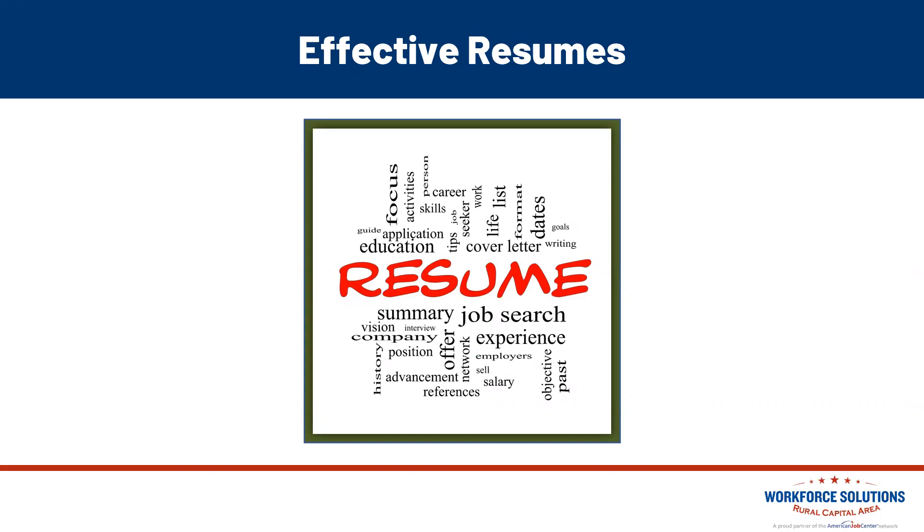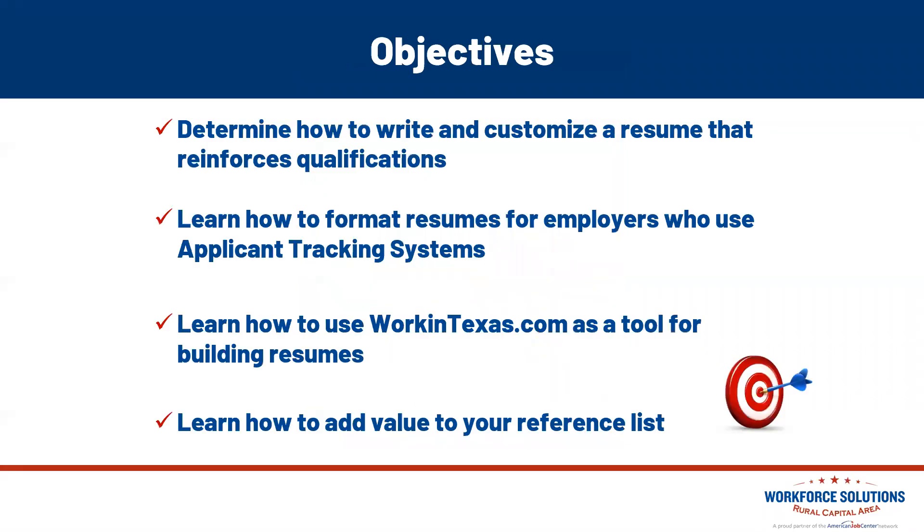Hello and welcome. My name is Leslie Stearns. I'm a talent development facilitator here at Workforce Solutions Rural Capital Area, and I am pleased to bring you this workshop entitled Effective Resumes. The objectives we're going to cover: we're going to determine how to write and customize a resume that reinforces your qualifications each and every time you apply. We're going to learn how to format resumes for employers who use applicant tracking systems, how to use workintexas.com as a tool to help you build resumes, and how to add value to your reference lists.